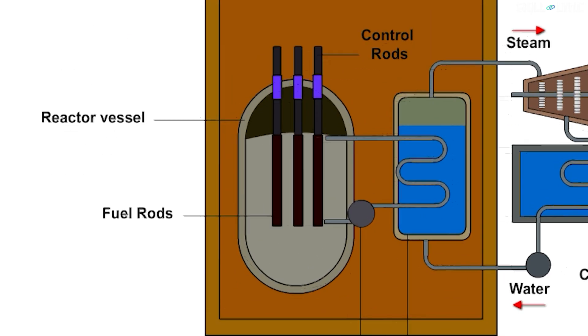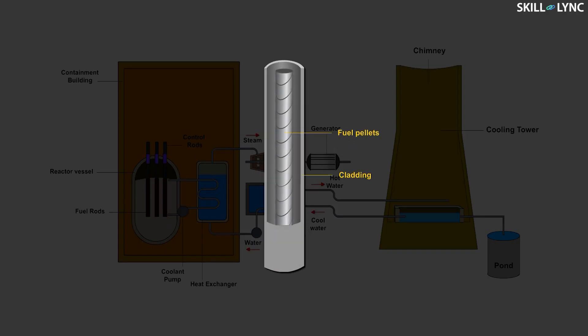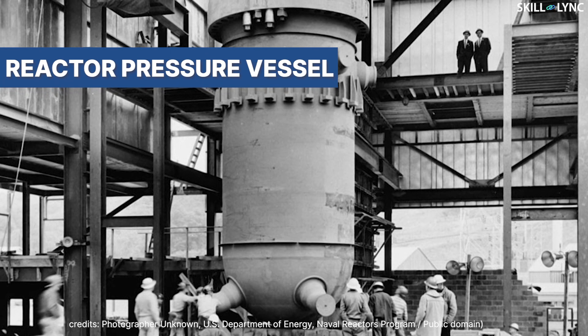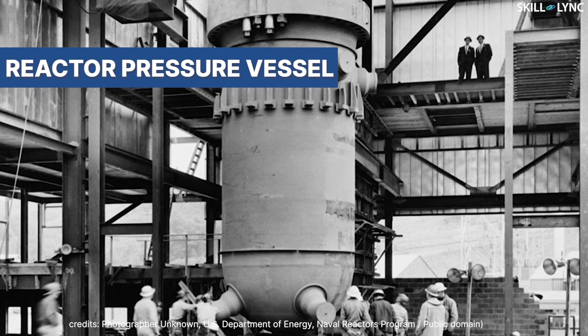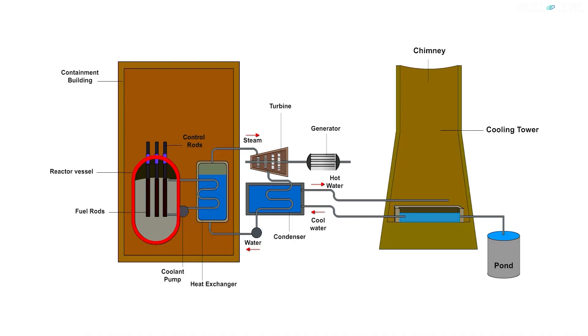The safety of nuclear power plants must be ensured at many levels. Starting from the core, the fuel is enclosed in fuel cladding made of metal tubes. Fuel cladding prevents the release of fission products into the coolant and also prevents the corrosion of fuel by the coolant. This whole setup is then placed in a thick steel reactor vessel, which is used to minimize corrosion.